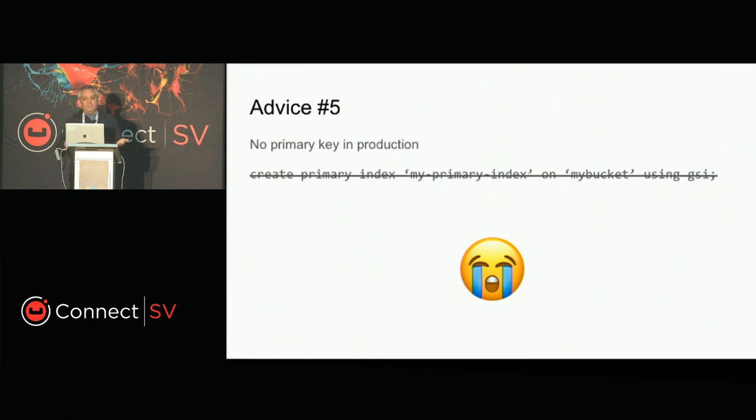Advice number five: do not use the primary index in production. That's one of the number one pitfalls for newcomers to Couchbase — I was one of them. The primary index is the problem: once you add it, everything is sorted arbitrarily, so whenever you perform a N1QL statement with a WHERE condition it has to do a full scan. It allows you in development to discover the kinds of queries you want to perform, but once in production it's going to consume so many resources that you're better off making sure it's not even there.